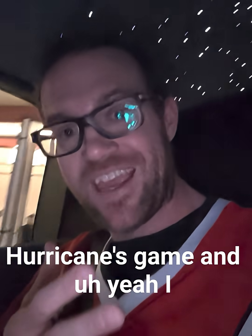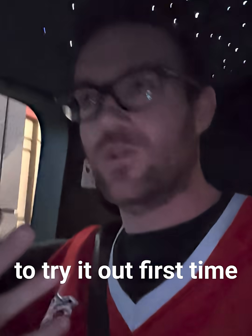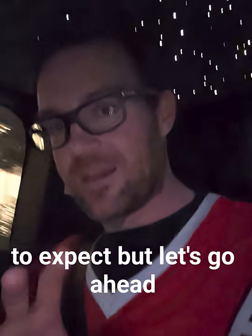So I'm going to the Hurricanes game, and I figure this is an interesting way to try it out. First time in one of these vehicles, so I really don't know quite what to expect.